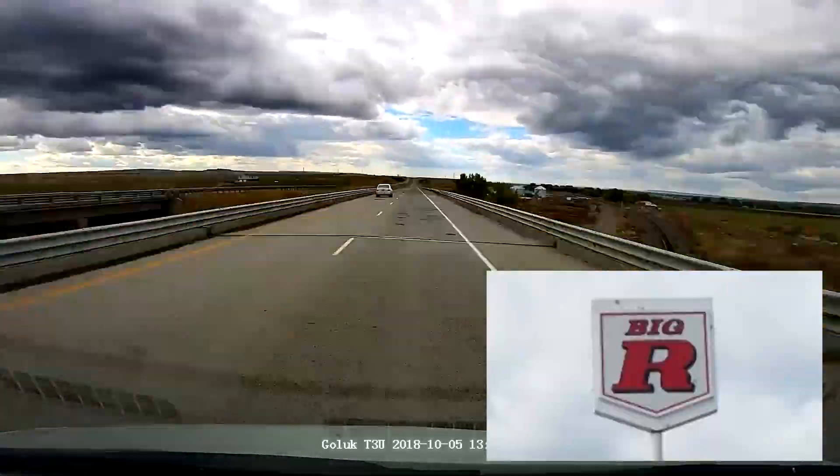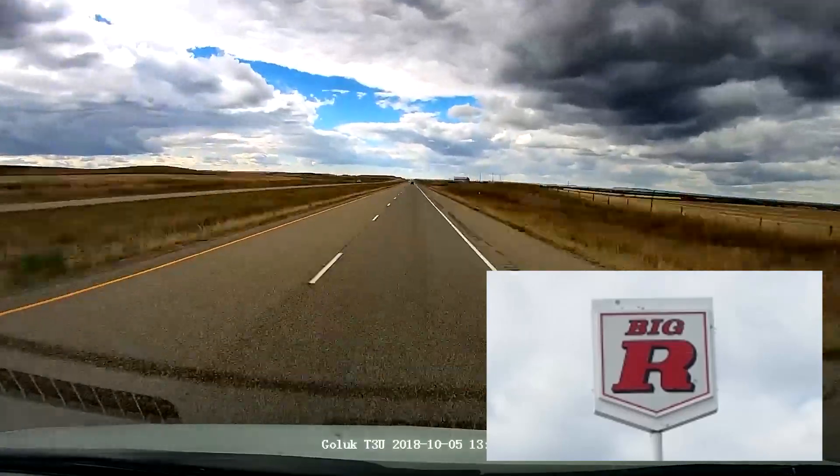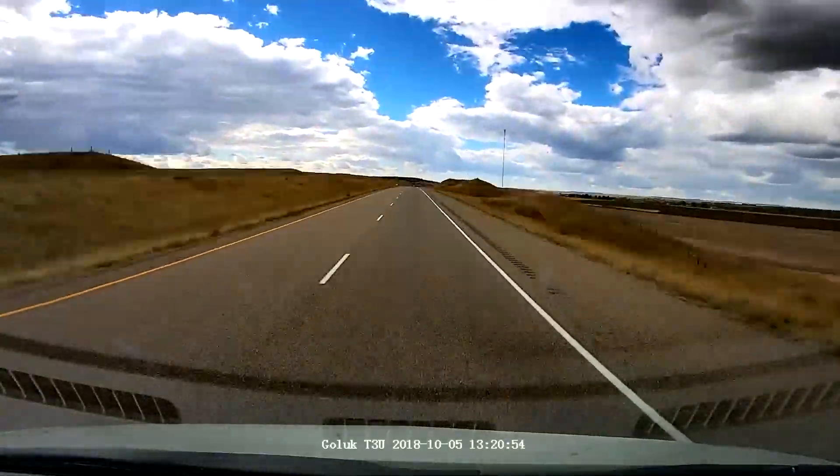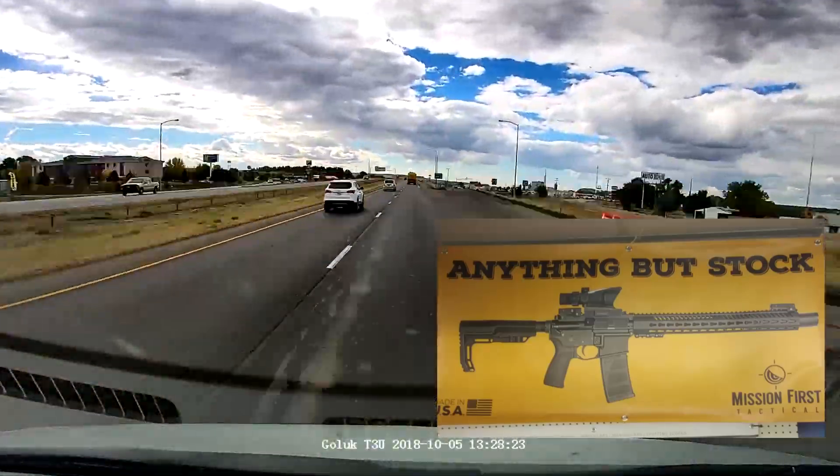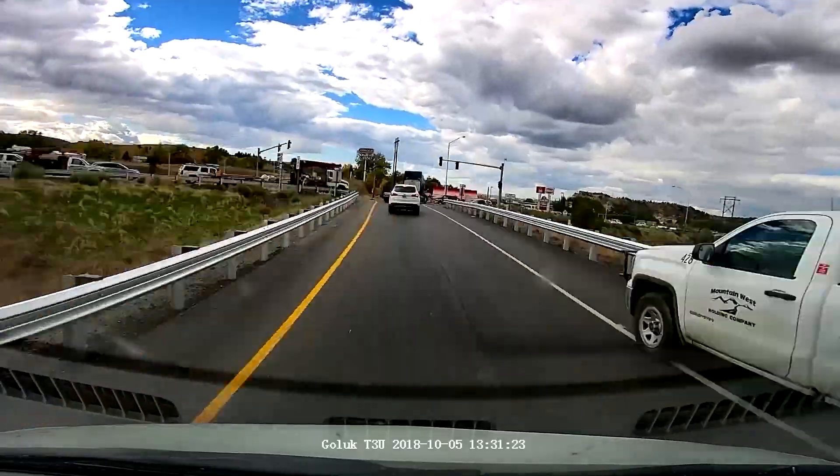So this has been the highway driving down from North Dakota to Billings, Montana. Beautiful, beautiful country — hopefully this video did some justice to that. Stay tuned for more.